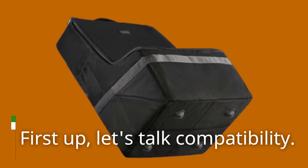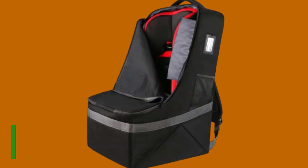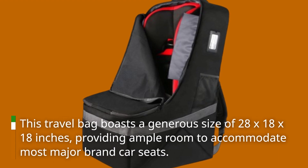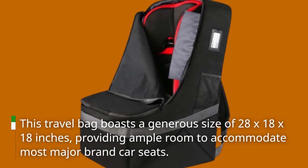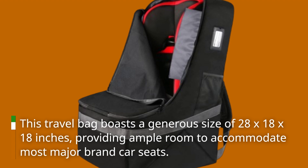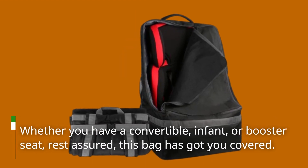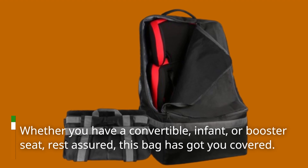First up, let's talk compatibility. This travel bag boasts a generous size of 28 by 18 by 18 inches, providing ample room to accommodate most major brand car seats. Whether you have a convertible, infant, or booster seat, rest assured, this bag has got you covered.